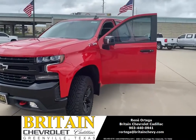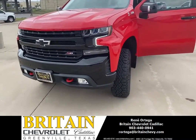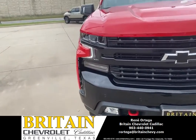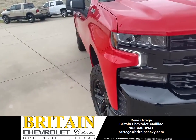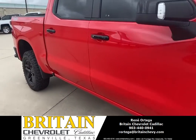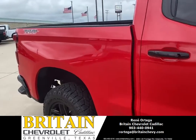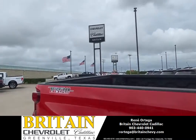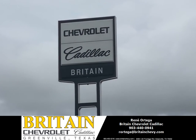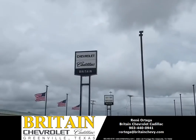Alright, my name is Renee Ortega, my phone number is 903-440-0941. Y'all can call me, y'all can send me a text message — we are here to help y'all. Once again, Britain Chevy Cadillac in Greenville, Texas. God bless y'all, y'all take care, bye bye.